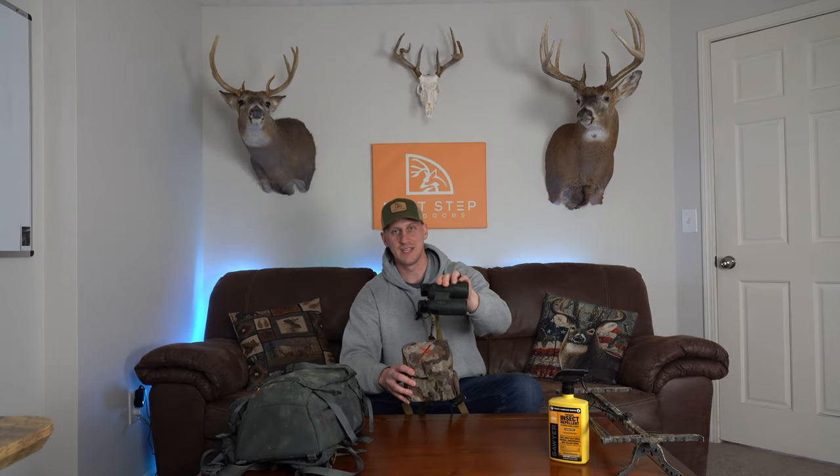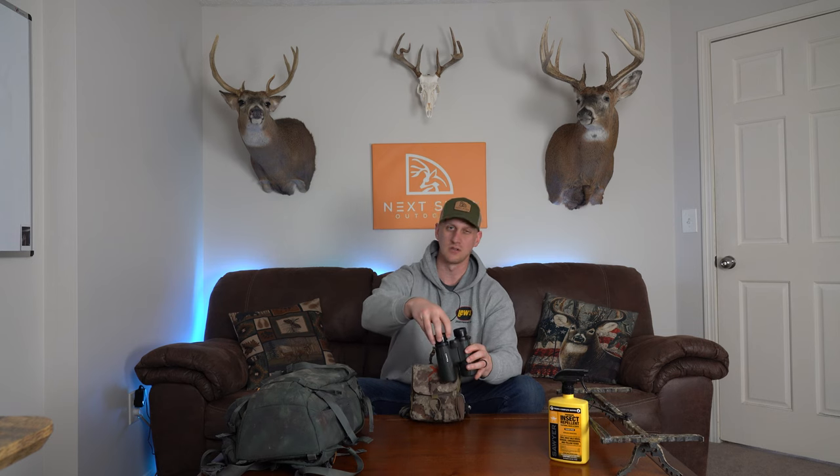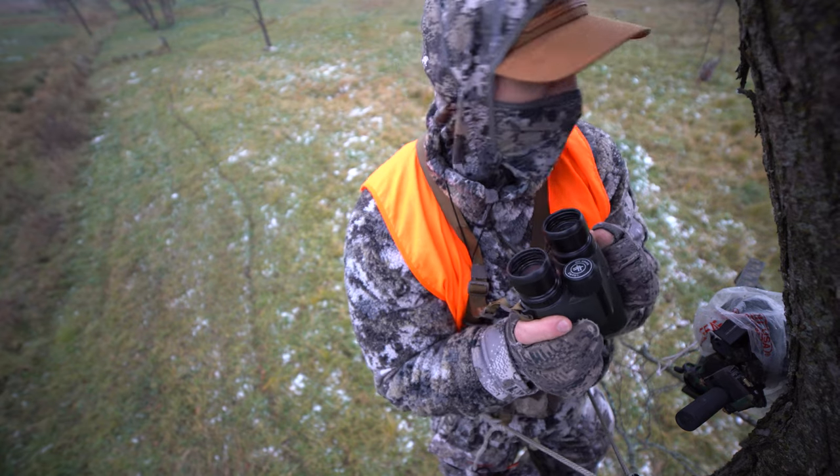The next thing that's always with me — whether I'm driving around looking for deer, running cameras, or doing off-season scouting — is my binos. I'm running the Vortex Viper HD 10x42s, and in my opinion this is the perfect size for whitetail hunting. These weren't cheap, but the glass is awesome and Vortex has an amazing warranty. I had a pair of the Vortex Crossfires where the eyepiece wiggled a bit — more cosmetic than anything — but I sent them in and they sent me a brand new updated pair with no questions asked.